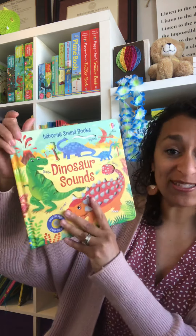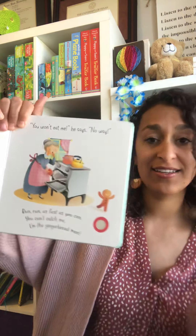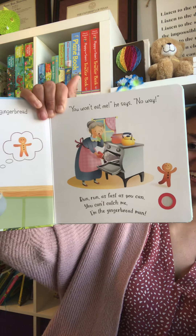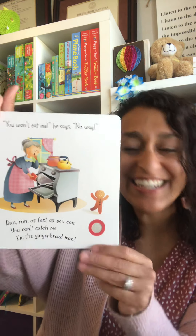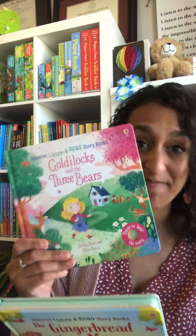Speaking of the car, I'm in love with our brand new Listen and Read series. We have Cinderella, and I love these because when you turn them on, they read the entire story front cover to back cover. They can touch the button themselves — 'Making a gingerbread man today. You won't eat me, he says. No way! Run run as fast as you can, you can't catch me, I'm the gingerbread man!' So when I'm driving and they ask me to read to them, they can have these read out loud to them.